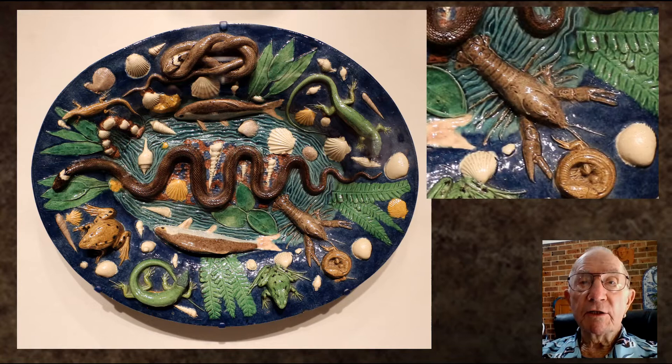The 16th century Frenchman Bernard Palissy was a true Renaissance polymath whose myriad areas of expertise ranged from painting and glass making to geology and natural history. He was also a potter. But today Palissy's legacy thrives through a series of curious rustic ceramic dishes.